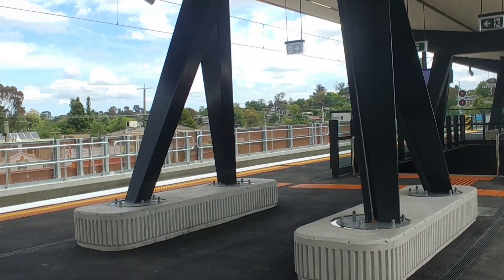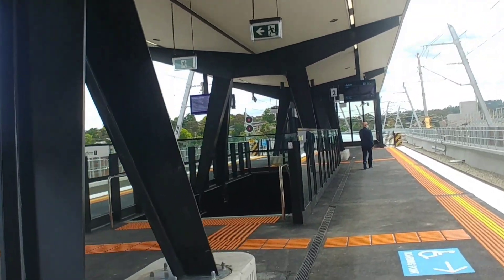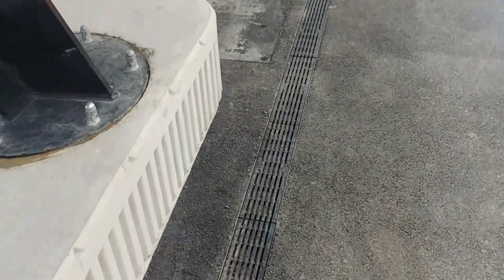Here is the up end of the station, which is the way to the city. There are some concrete bollards — I don't know if they were intended to be seats, but they do the job nonetheless.